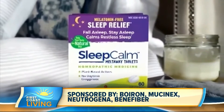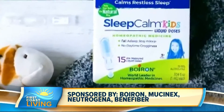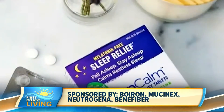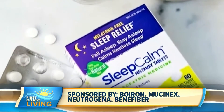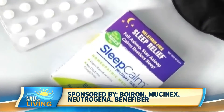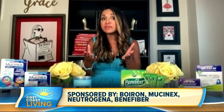It's available in children and adult formulas, and it's a homeopathic sleep medicine that works by calming occasional sleeplessness and restless sleep without the synthetic hormone melatonin, helping you restore a natural sleep pattern without feeling groggy the next day. It has plant-based and other pure active ingredients — no artificial sweeteners, flavors, colors, or preservatives. It's non-habit forming and will not interfere with any medications you may be on.